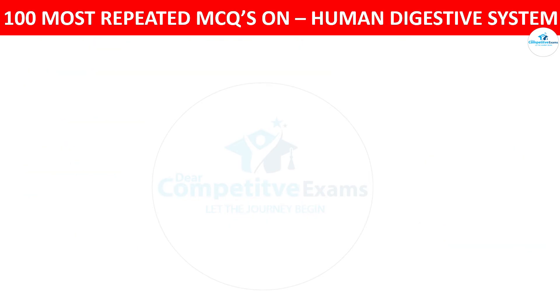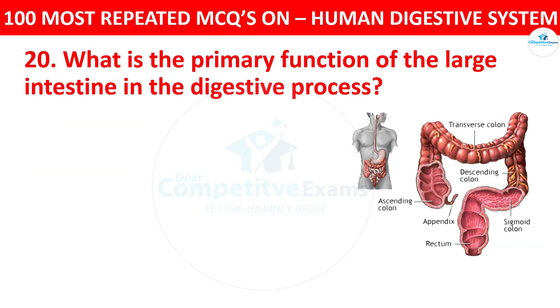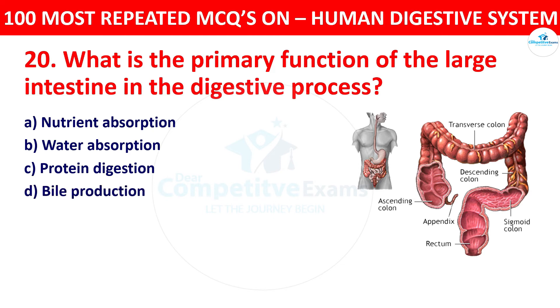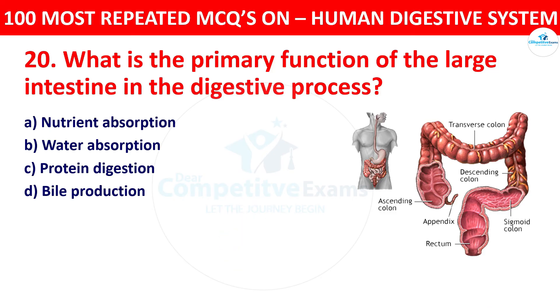Question 20: What is the primary function of the large intestine in the digestive process? Your options: nutrient absorption, water absorption, protein digestion, or bile production. The correct answer is water absorption. The large intestine primarily absorbs water from the remaining indigestible material, forming solid feces.